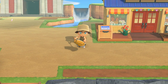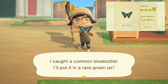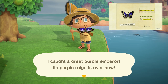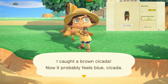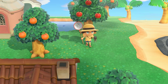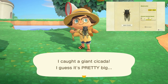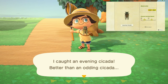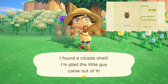Leaving at the end of August, we have quite the list, starting with the common blue bottle, found flying around your island from 4 a.m. to 7 p.m., and sells for 300 bells. The great purple emperor butterfly will also be flying around your island from 4 a.m. to 7 p.m. and sells for 3,000 bells. The brown cicada will be on trees from 8 a.m. to 5 p.m. and sells for 250 bells. The robust cicada will be on trees from 8 a.m. to 5 p.m. and sells for 300 bells. The giant cicada will be on trees from 8 a.m. to 5 p.m. and sells for 500 bells. The evening cicada will be found on trees from 4 a.m. to 8 a.m. or 4 p.m. to 7 p.m. and sells for 550 bells. Also found on trees will be the cicada shell, all day long, and sells for only 10 bells.